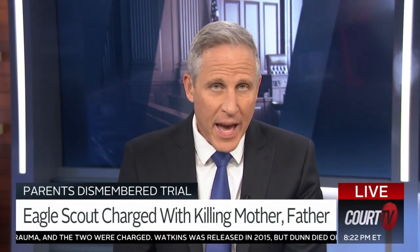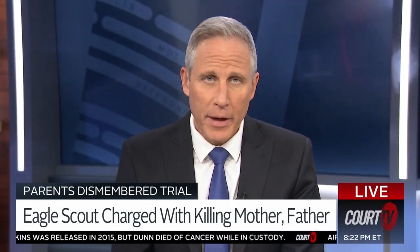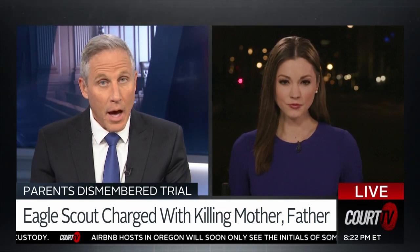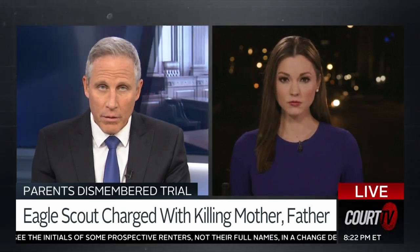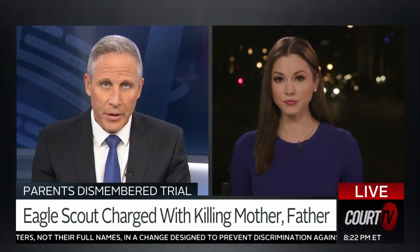Human bones in the fireplace, a bloody axe. Let's bring in Court TV legal correspondent Chanley Painter joining us live tonight from Madison, Wisconsin, where all this has taken place. Chanley, this is a gruesome case. We knew that going in. And now the jury is getting to see all of this. Go through some of this physical evidence that this jury is hearing about.